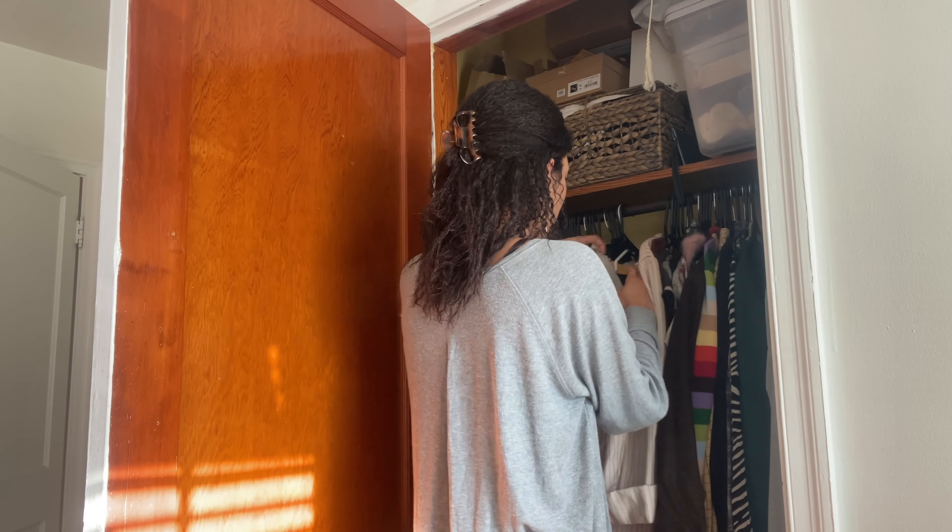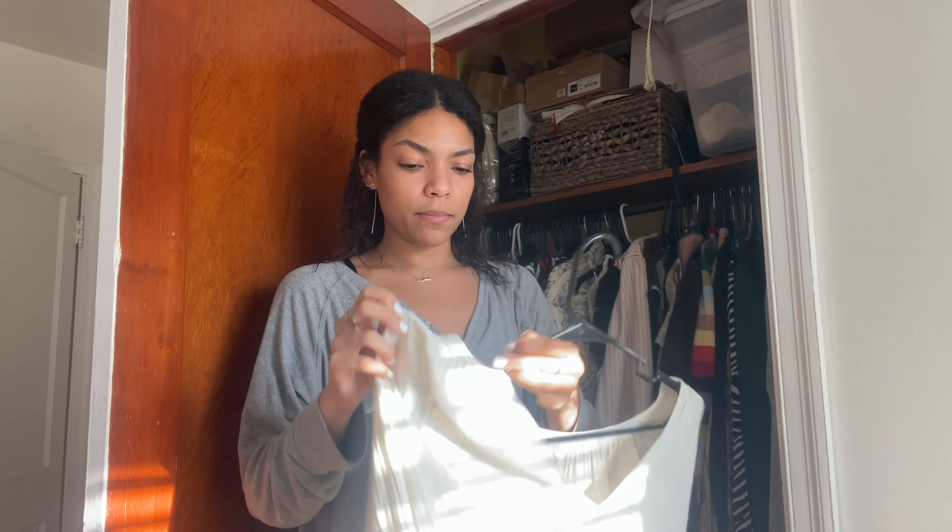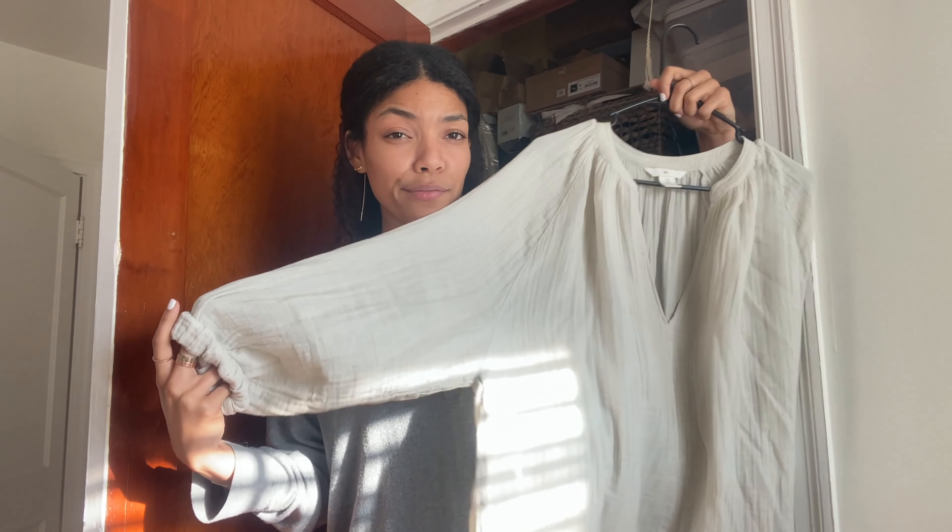Outfit number three I kind of want to go more casual. I have this bodysuit — it's just a white bodysuit from TJ Maxx — and I have this jacket from Forever 21. I'm thinking this with the bodysuit and my purple jeans, that's outfit number four. I also have this top that was my mom's — it's like a gauze top, not very warm but so cute. I could do it with a tank top under it. It's kind of like a peasant dress which I love, and this is going to be the top of outfit number four.